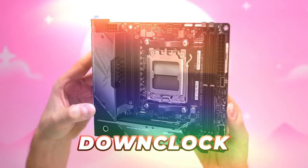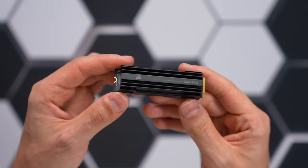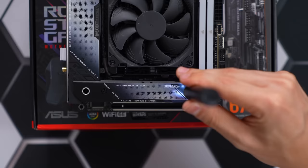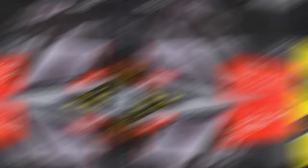Which means we will have to downclock the frequency manually until we eventually get support through a future BIOS update. For storage I'm starting off with a simple 4TB M.2 SSD from Corsair. This is PCIe Gen 4 compatible, so we can take advantage of the crazy high transfer speeds while not taking up additional space in the case. In the near future I will add another 4TB M.2 SSD for mass storage since we do have the space for it.